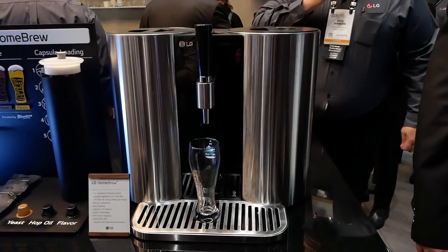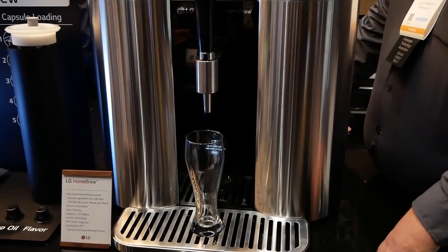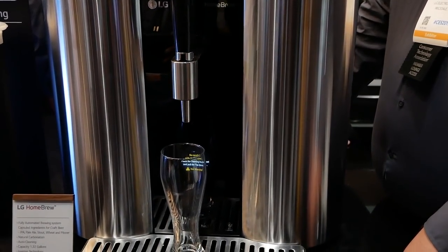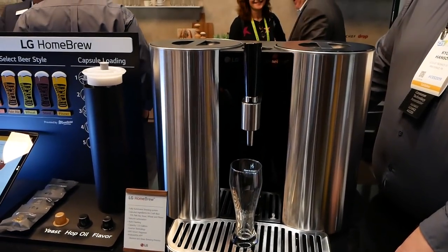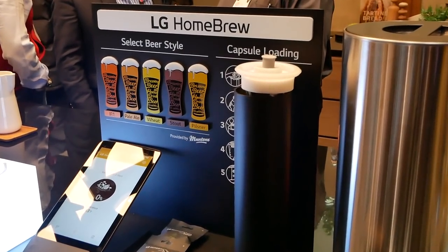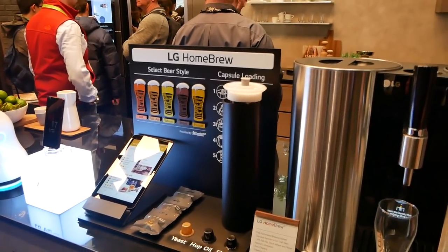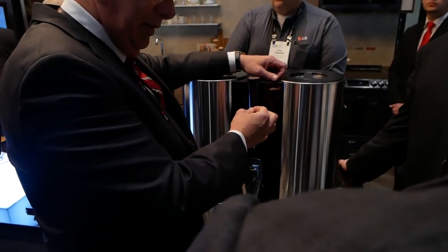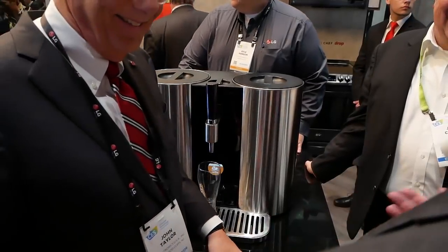Then we move on to the LG HomeBrew. Basically this is a K-cup beer system — the best way I can describe it. It's really a fashion statement too; it looks absolutely amazing. The coolest thing is you can have a wide selection of beers. It takes two weeks to make, but it's all automated. You literally put the capsule in, put the water in, and you're done. You don't need to know anything about brewing beer, but you still get draft beer in two weeks — over 10 pints of it. That's pretty good for a Super Bowl party. You can keep track of it on the app, which works for both Android and iOS.